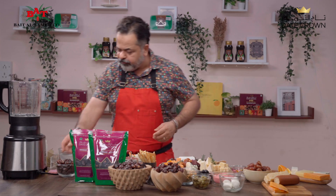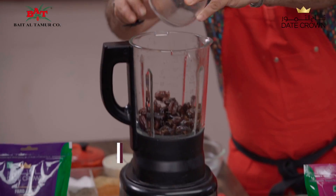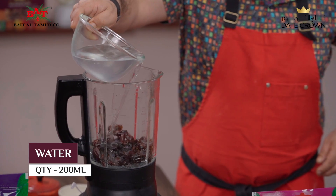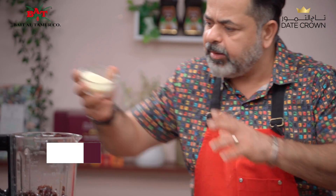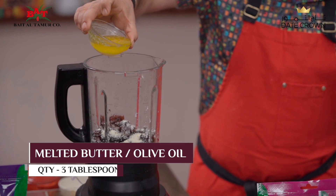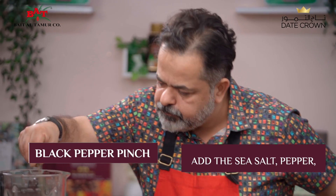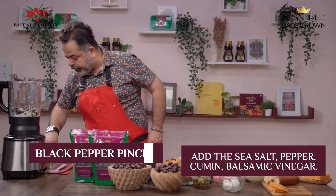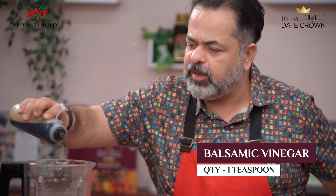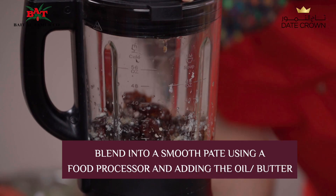Now for the pate. I've taken the stones out of my khanesi dates and I'm going to be adding them into my blender. I'm going to be adding just a little bit of warm water, a little bit of Parmesan cheese, some melted butter, some black pepper, a nice big pinch of cumin powder, and a touch of balsamic vinegar or any kind of vinegar you have. Let's blend this.